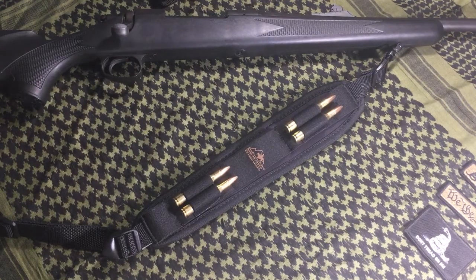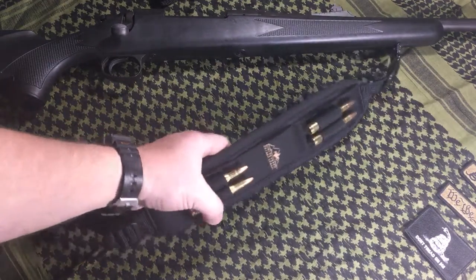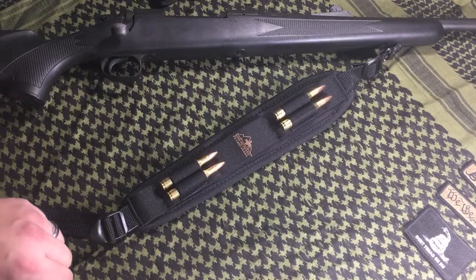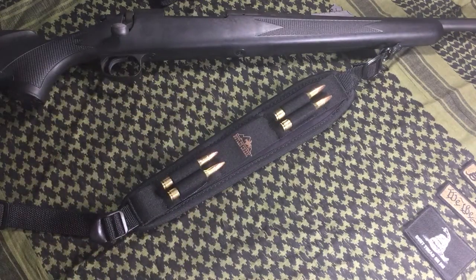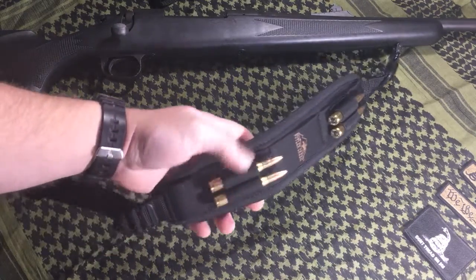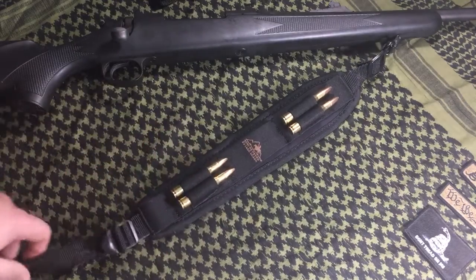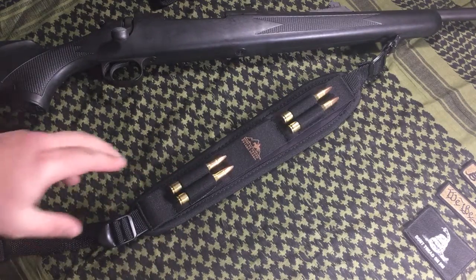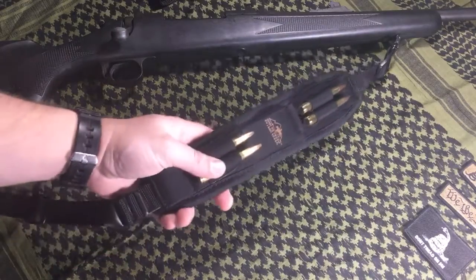These slings are made more with comfort in mind — they're certainly not tactical-style slings. I just wanted to show this one as an option for your bolt guns. It does have little nylon holes so you can put rounds in, and they hold the rounds pretty tight. For a smaller caliber like .223 you might get some movement, but for your .270s, .30-06s, .308s, short magnums, and magnum cartridges, I think these work just fine. It's a great option if you want a couple extra rounds on the gun.